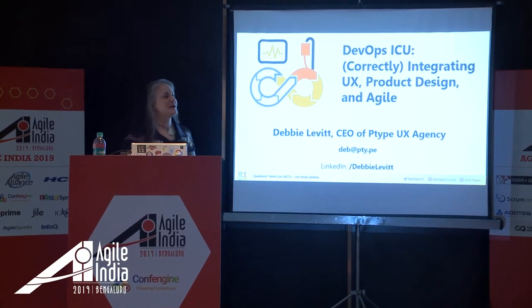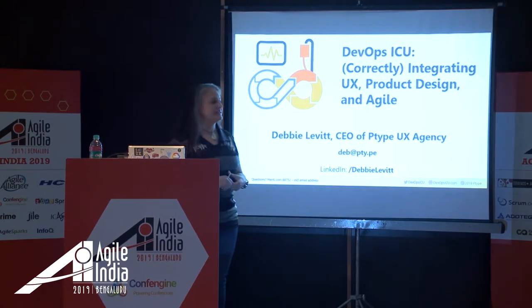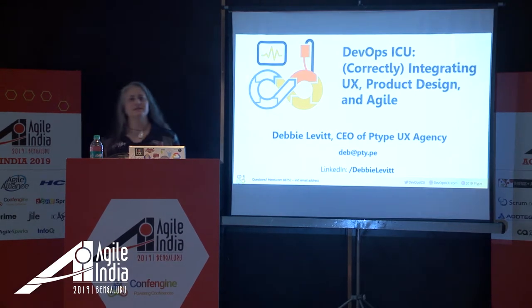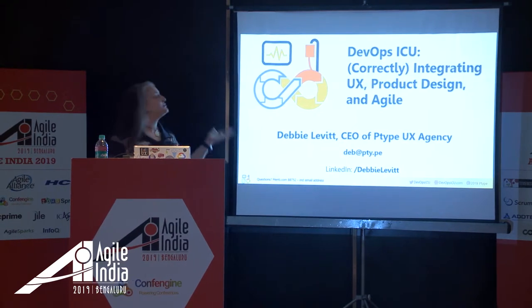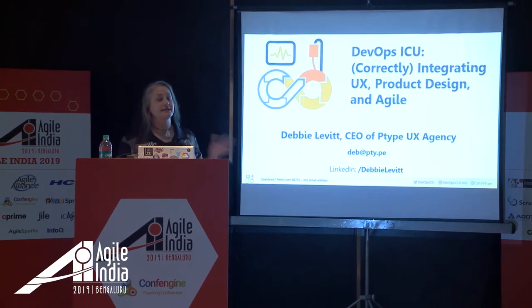I'm Debbie Levitt. I've been a UX strategist, designer, speaker, consultant, and trainer since the mid-90s. P-type, short for prototype, is my UX agency. I'm an American now based in Italy, so I'm just a couple of time zones away from you.